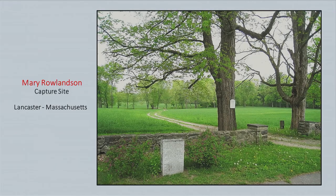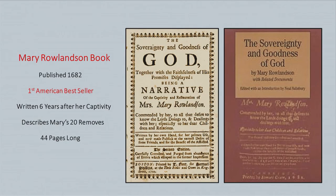That's the site today where she was captured — there's a plaque right there, though the house has long been gone, in Lancaster, Massachusetts. And she wrote a book, published in 1682, six years later, about all her experiences. It became the first American bestseller — 44 pages long, and thousands of copies were sold. The first bestseller in United States literary history.